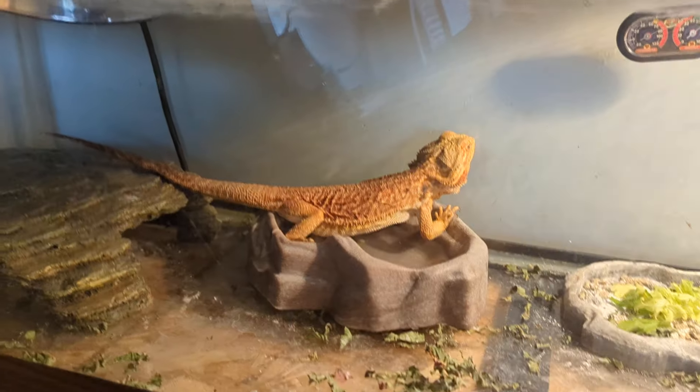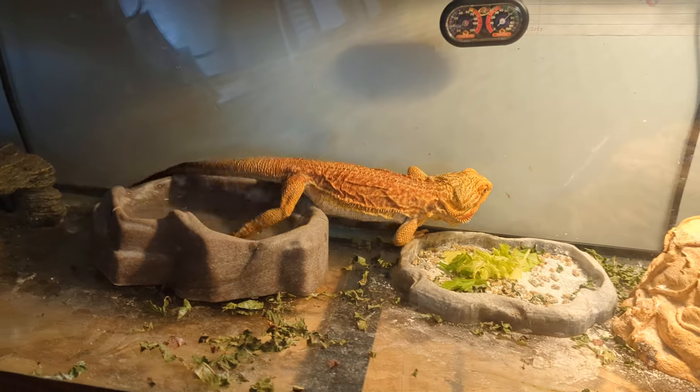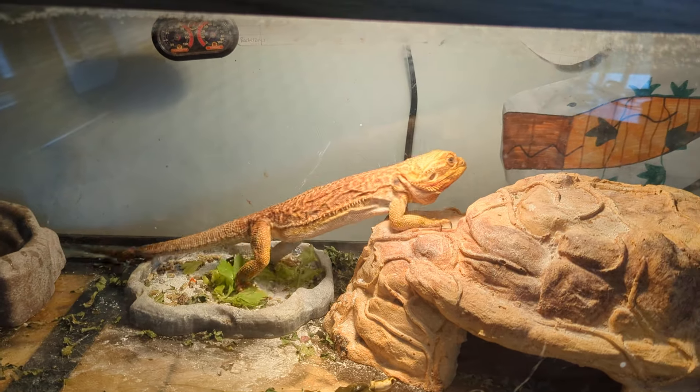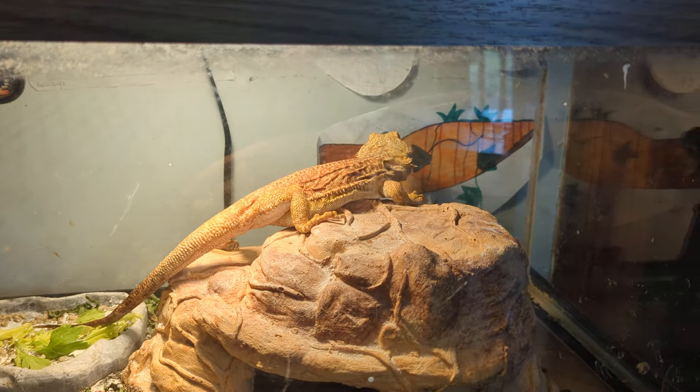She is very active for a bearded dragon. Our last girl bearded dragon moved like once a day. This girl, she travels. She loves getting out and then she wants to wander all over the place.